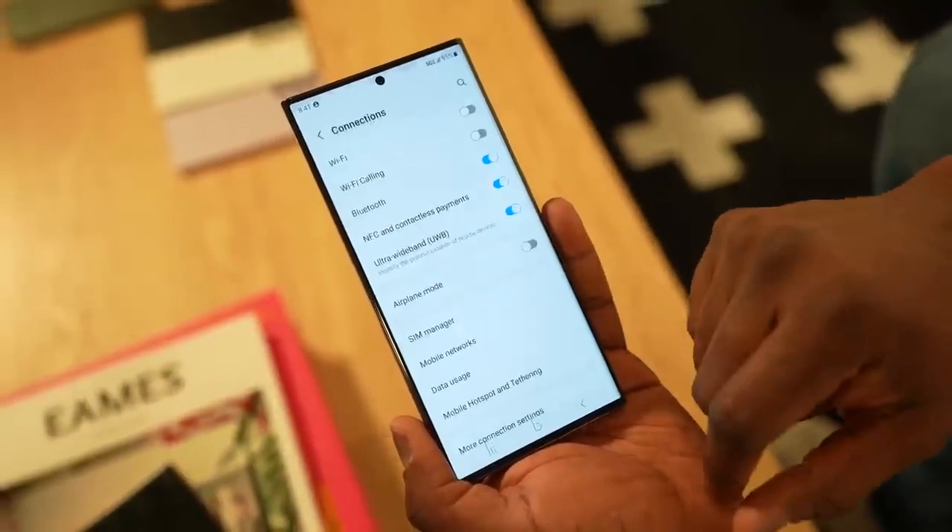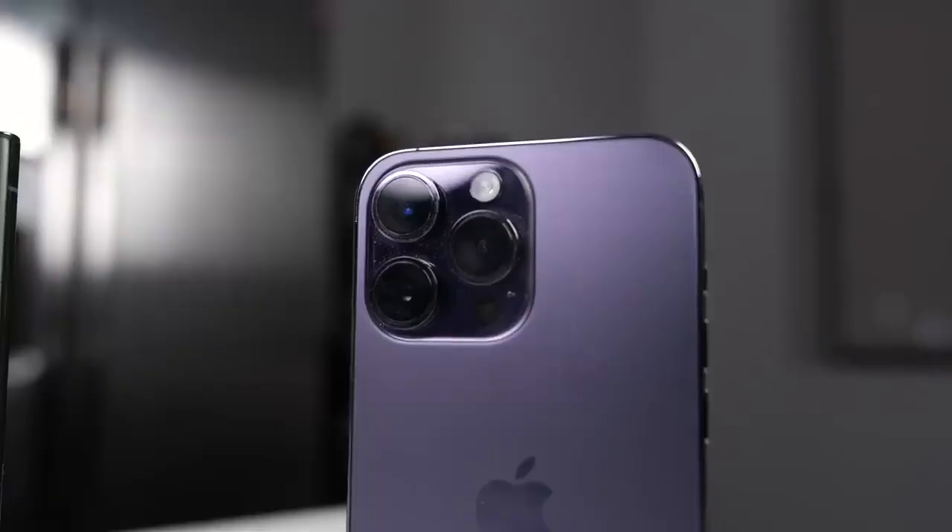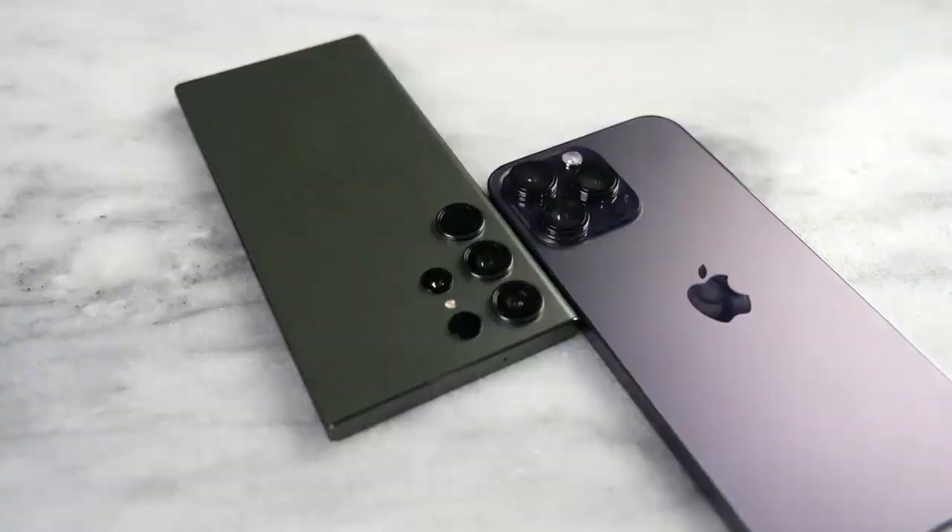Now let's look at the camera. The camera housing has four cameras for the Galaxy and three for the iPhone. The iPhone has a 48 megapixel sensor, while the Galaxy comes with a staggering 200 megapixel sensor at the back of the device.